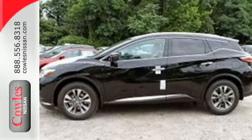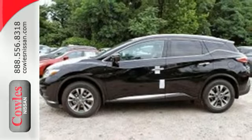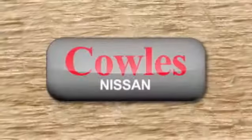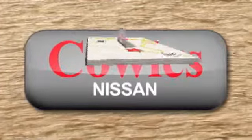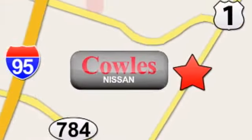Striking and streamlined. Come see this Murano for yourself. You're not just a number at Kohl's Nissan, you're a family member. We're conveniently located at 14777 Jefferson Davis Highway in Woodbridge.